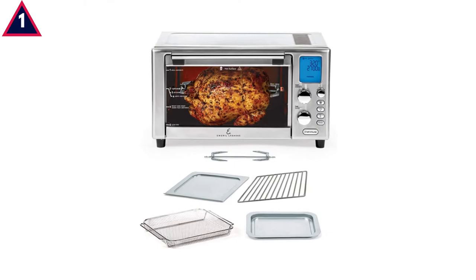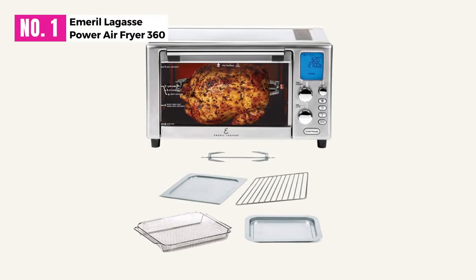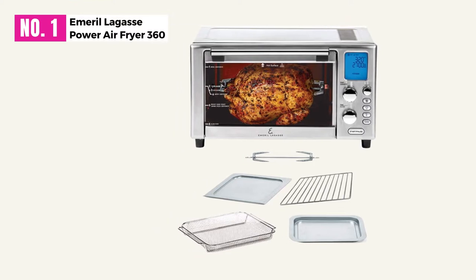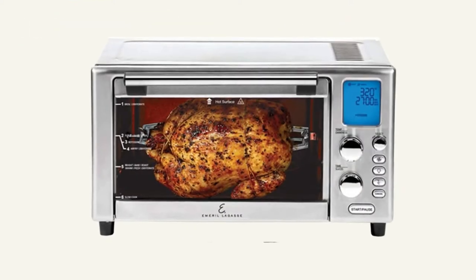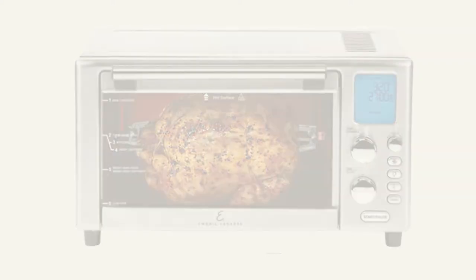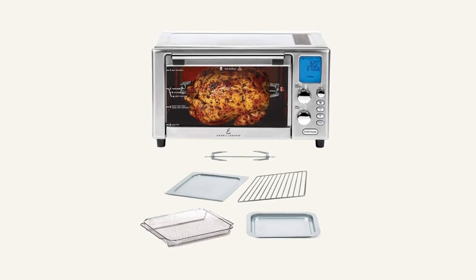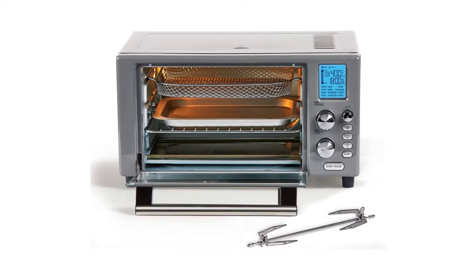At number one, the Emerald Lagasse Power Air Fryer 360. In case you haven't heard of Emerald Lagasse, he is one of the most celebrated chefs to come out of America in the last few decades. 30 years ago, this award-winning chef founded his own appliance brand, and the rest is history. There's a good reason why this nine-in-one air fryer is one of the most popular on the market today.